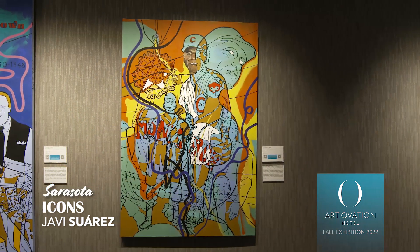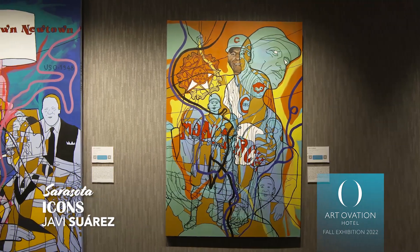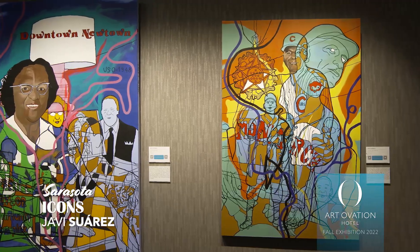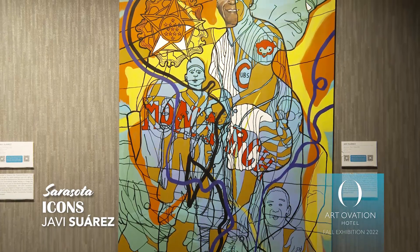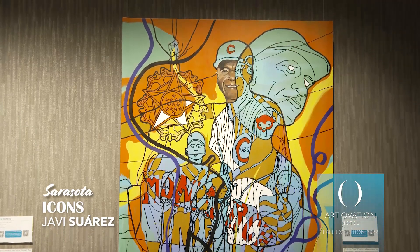This is the painting depicted behind me. He's a professional baseball player who began here in Sarasota. He first started playing for the Negro Leagues, then went on to play professional baseball, and was awarded the Presidential Medal of Freedom by George W. Bush.